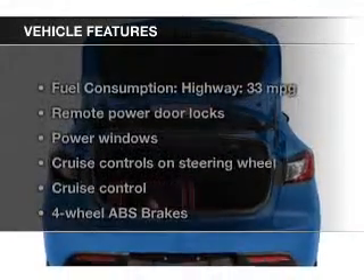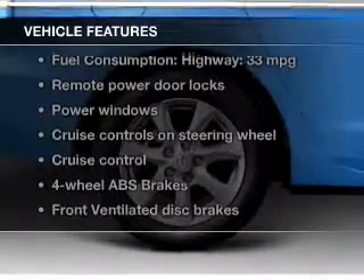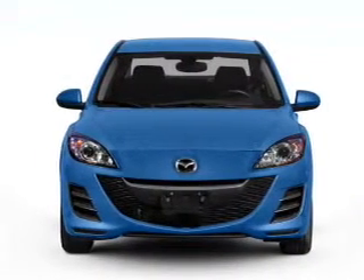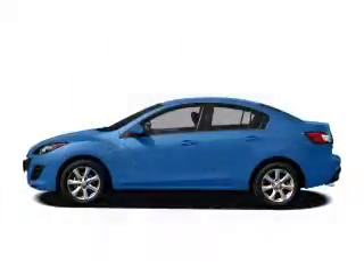The features include digital audio input, aluminum rims, tilt and telescopic steering wheel, cruise control, keyless entry, an MP3 player, privacy glass, air conditioning, power windows, and power mirrors.